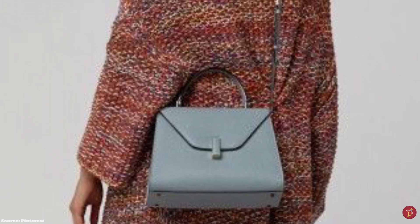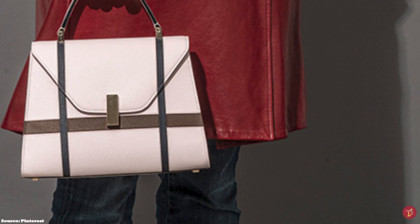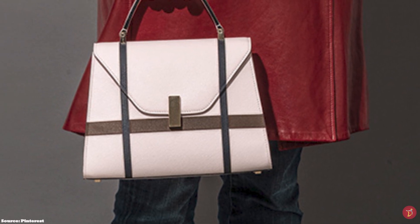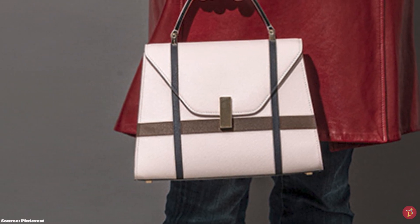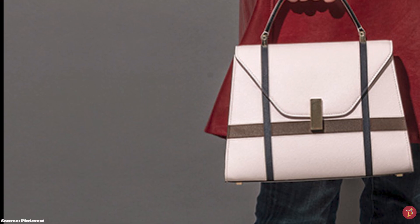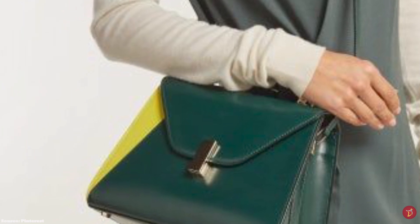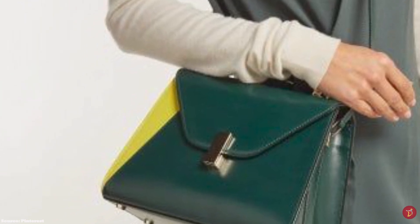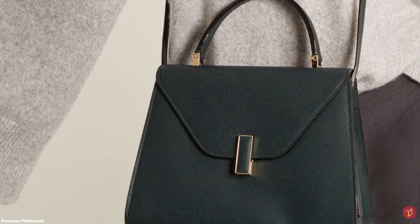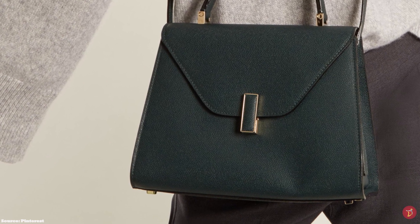The Valextra Easy Day bag has an envelope-shaped front flap that opens up to a nappa leather-lined interior, as minimal as the exterior, with one capacious compartment plus a zipper pocket. It also features gold-tone metal hardware including a studded base. Available in an array of colours including yellow, emerald green, and orange, it is also offered in beautiful limited editions, including a 3D motif printed all-over design and offerings created with the leather intarsia technique.